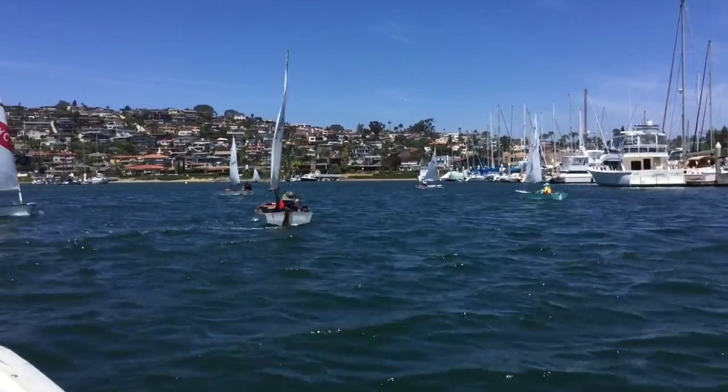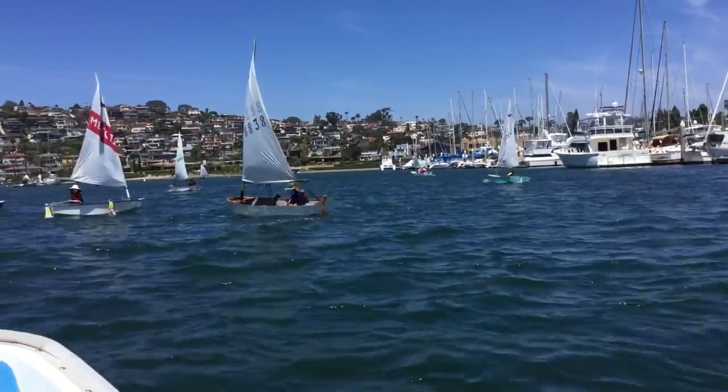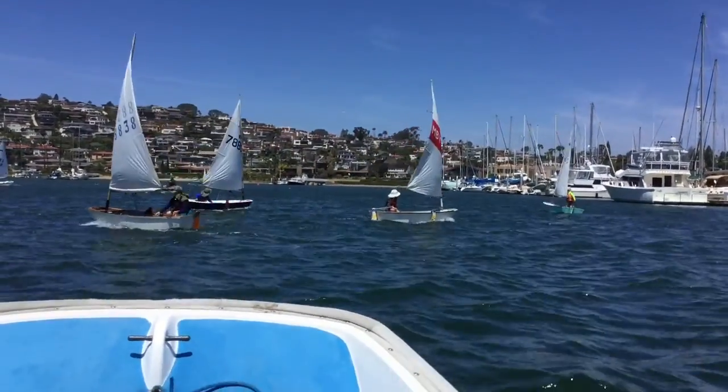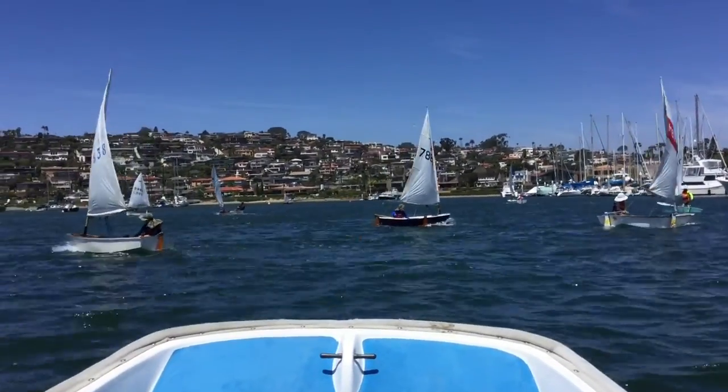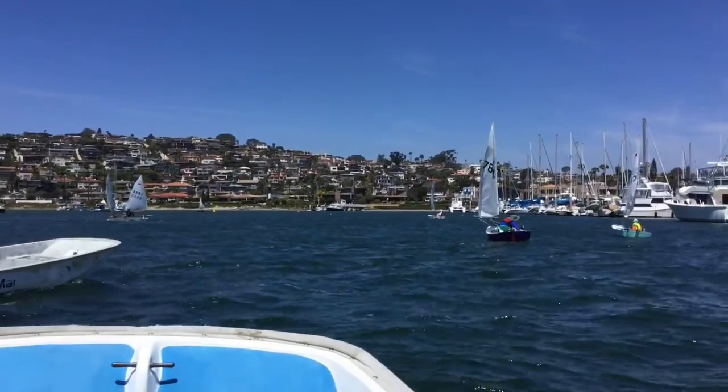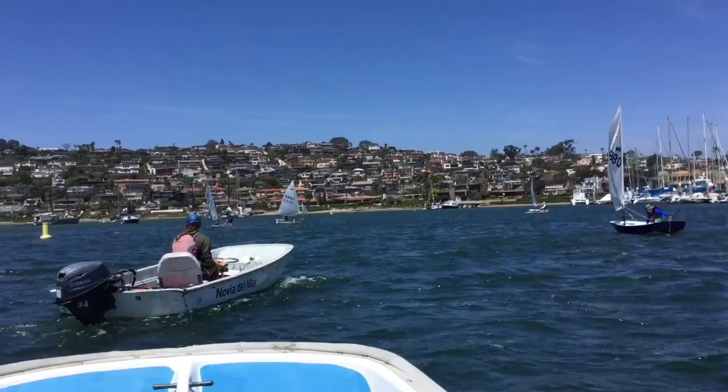San Diego Yacht Club Luffin, May 2018. La Playa Cove here — we've got about 13 knots, maybe 15 at its peak. We're right at the edge of control for April Sabbath.